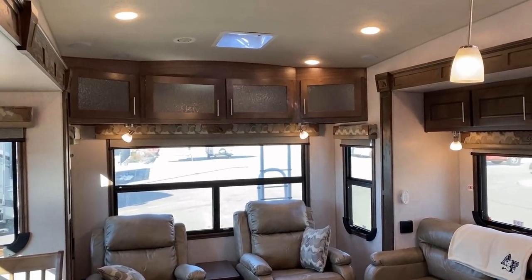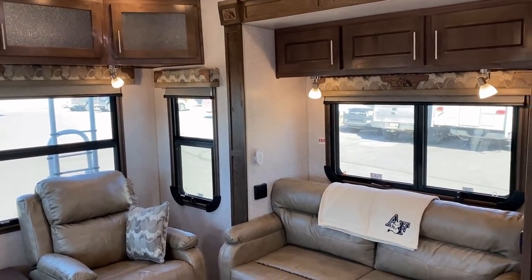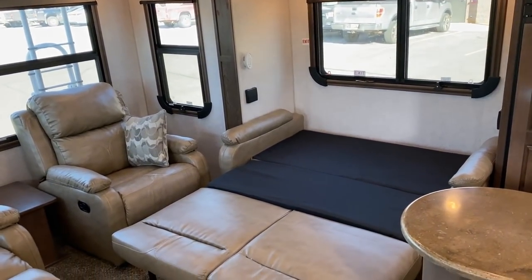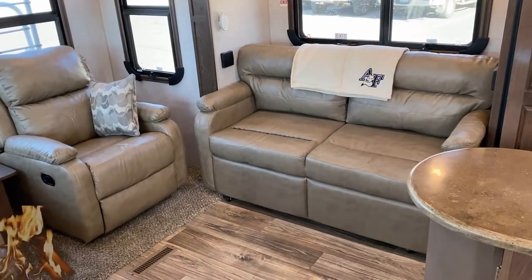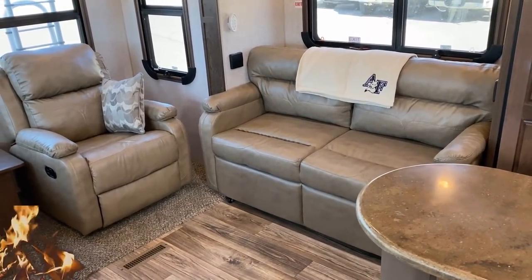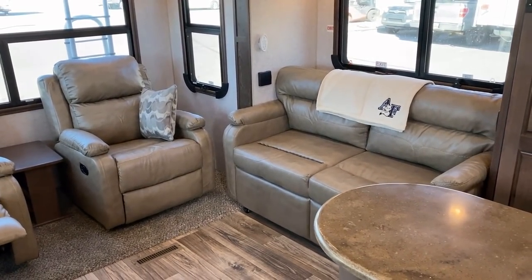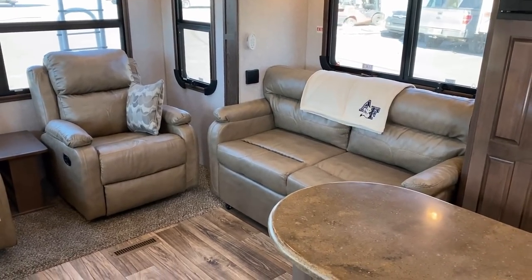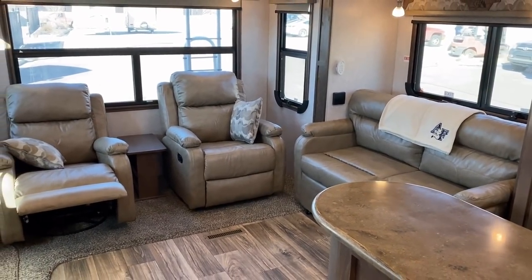As long as we're talking about the sofa, let's go ahead and crack that open — you see that is a trifold sleeper sofa. And it's a little thing sometimes: that Arctic Fox fleece blanket — I love stuff like that.